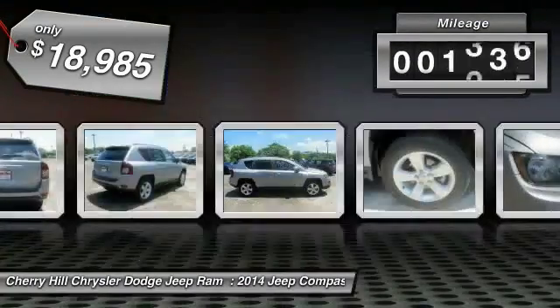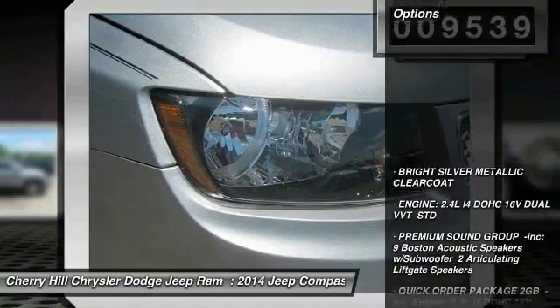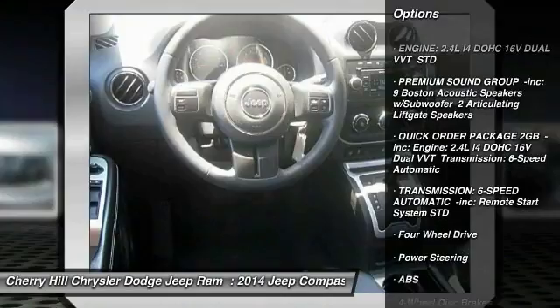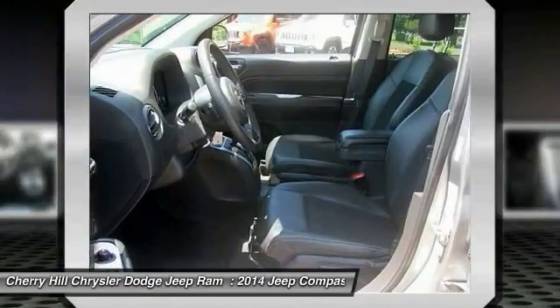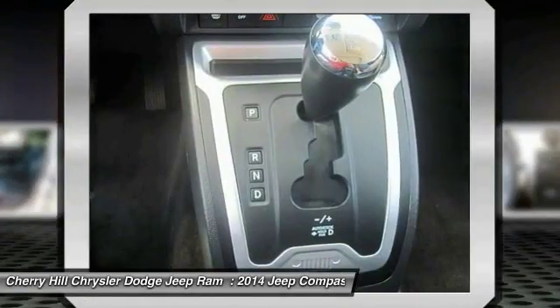This vehicle has less than 10,000 miles. Here are some of this vehicle's great options: traction control, stability control, anti-lock braking system, steering wheel audio controls, keyless entry, leather-wrapped steering wheel, power steering, adjustable steering wheel, driver airbag, and aluminum wheels.